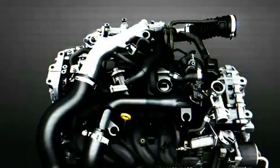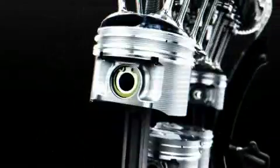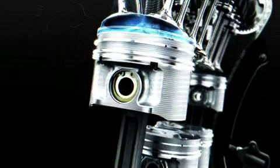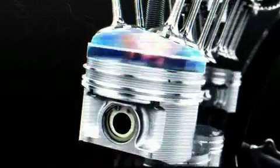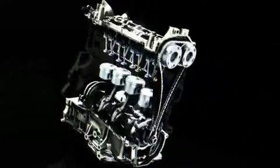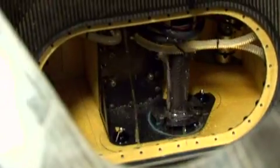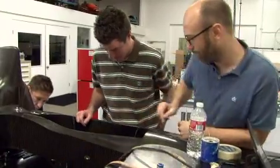The engine in the Deltawing is a Nissan 1.6 DIGT turbo, very similar in structure to the engines that we've got in our Duke product. It's a four cylinder, 1.6 litre, turbocharged to give us the power and very high efficiency. It has direct injection which gives us a very good boost in efficiency. And it's only going to rev to around 7,500 RPM, so just like a road engine today.